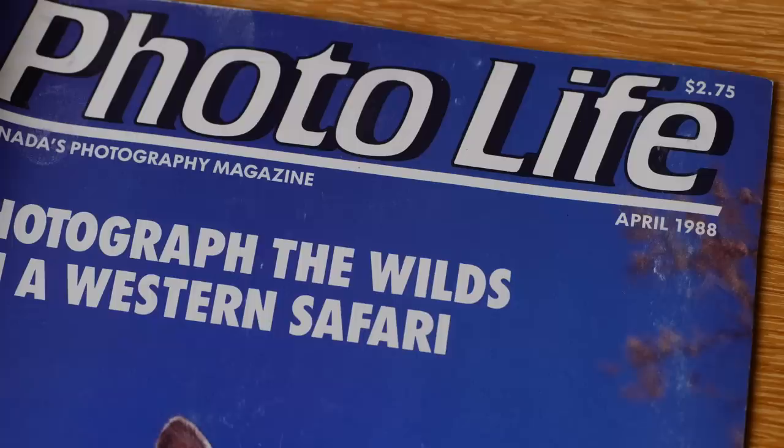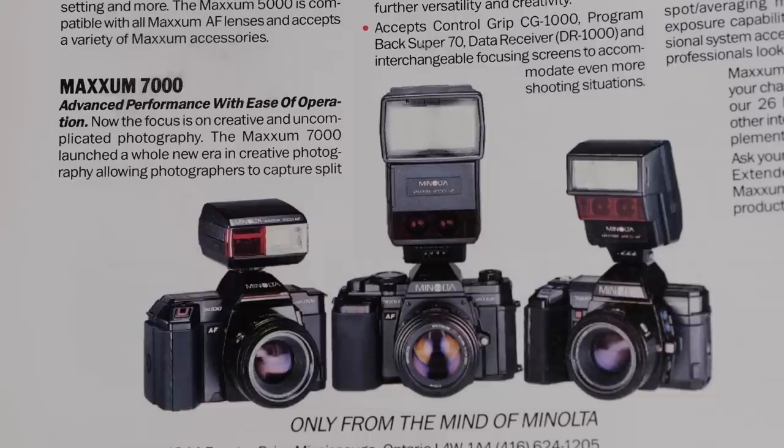Minolta has always been an innovative company with quite a popular following in Canada. In 1985 they made the first autofocusing integrated lens mount system of cameras ever — that really changed the world. Come 2002, I was at the camera store, about 21 or 22, selling Minolta Maxxum cameras, the Dynax 7, the Dynax 9 — really interesting SLRs.